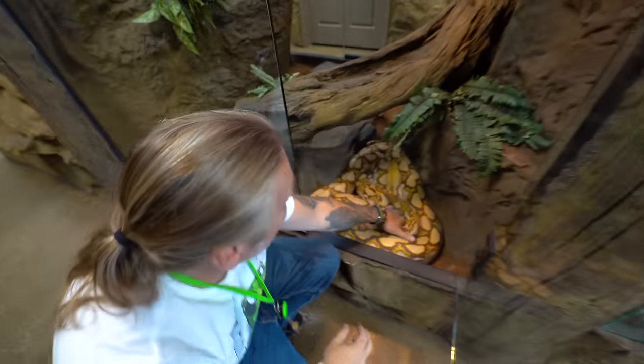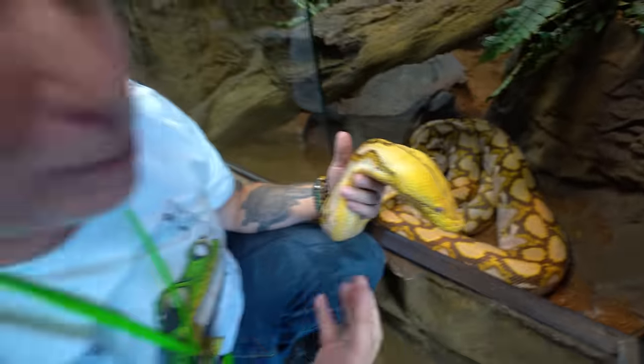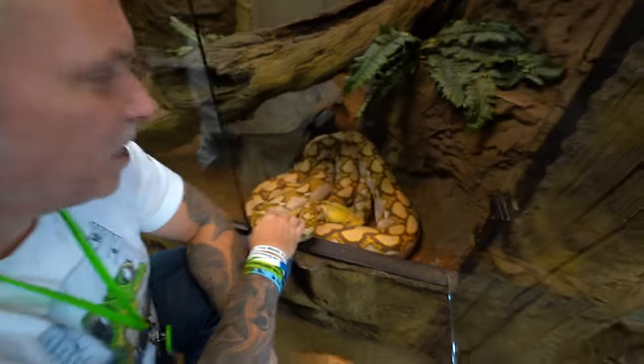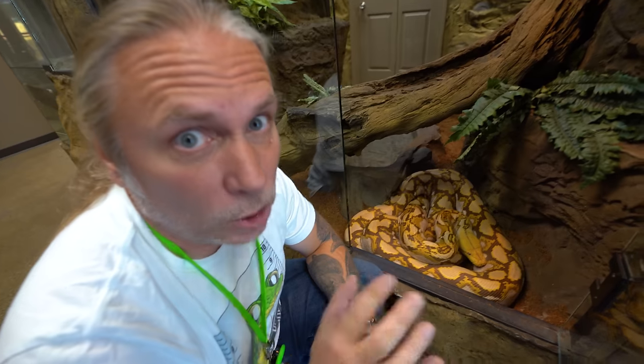Al Machino, the Machino reticulated python, is just coming out of shed right now — it's in that clear state just before it sheds. As soon as it sheds, in the next probably 24 to 48 hours, it's gonna look absolutely beautiful. He's one male reticulated python that I can really trust, because male reticulated pythons can get into breeding mode and then they get defensive, thinking about females rather than handling. Al is one of those animals you can trust 100%, unless you have food — then he gets a little bit crazy.